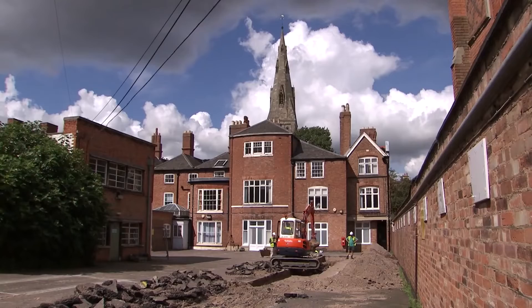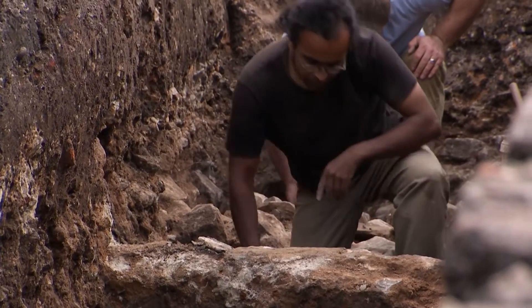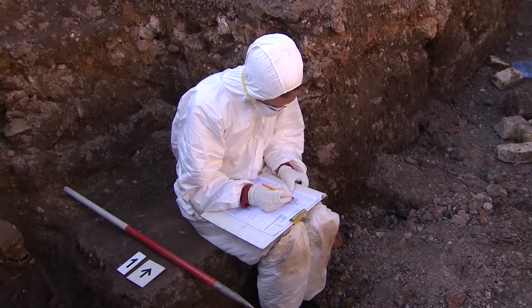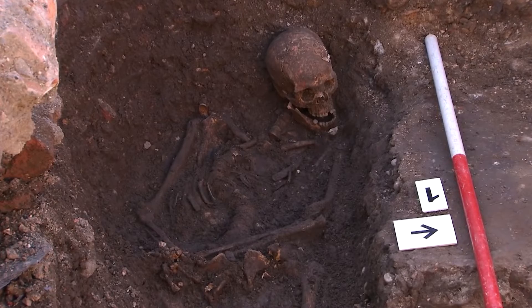Like any missing persons case, the conclusion as to the identity of the individual whose remains have been found must be based on all the strands of evidence coming together from various disciplines. The combination of historical evidence and the skill of archaeologists with decades of experience of working in Leicester led to a sound plan for the excavation, and the complex archaeology being interpreted so quickly when the friary buildings were found.